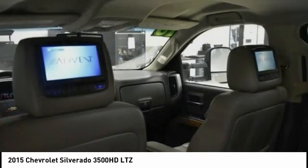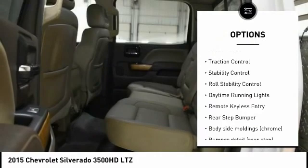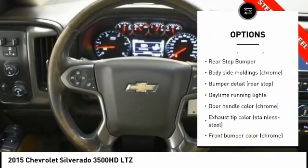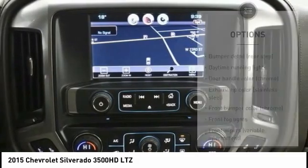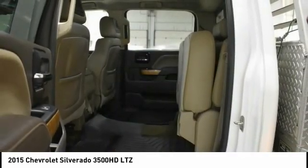Here are some of this vehicle's great options: electronic stability control, heated mirrors, remote engine start, brake assist, traction control, stability control, roll stability control, daytime running lights, remote keyless entry, rear step bumper.